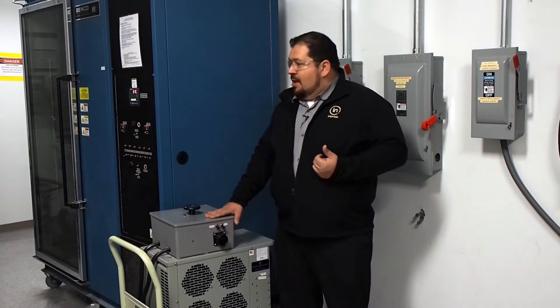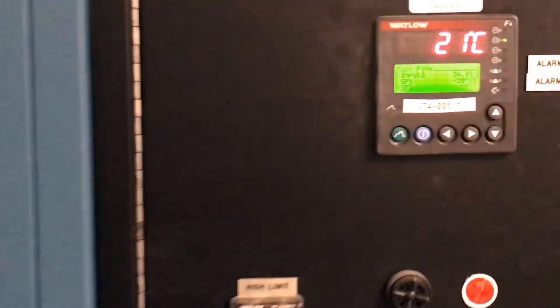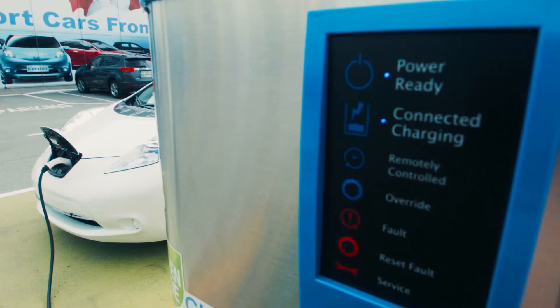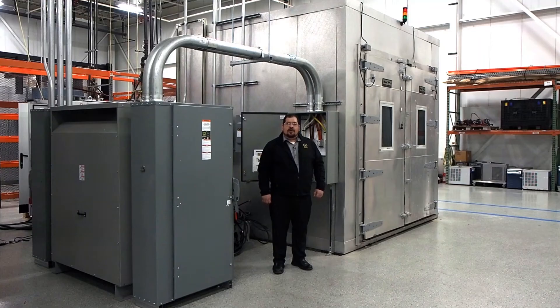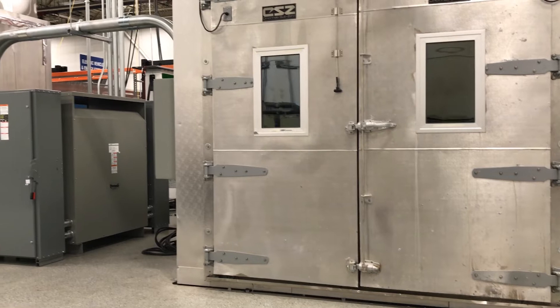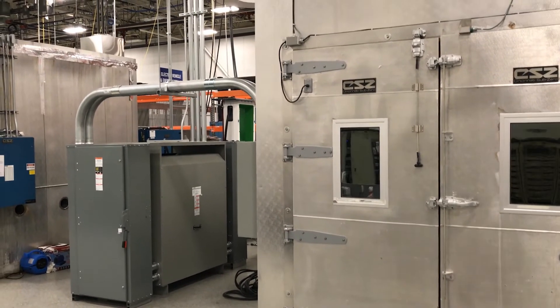Finally, on the environmental side, we use chambers such as this to simulate both high and low temperature conditions and various humidity conditions that these devices are going to see. For larger DC fast charge stations or chargers, we utilize our walk-in chambers to simulate those temperature extremes.